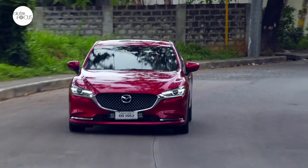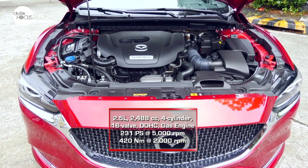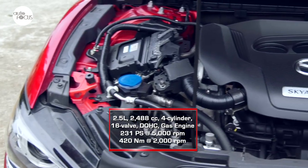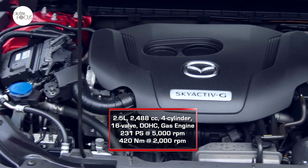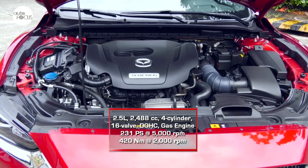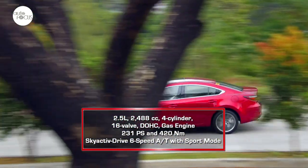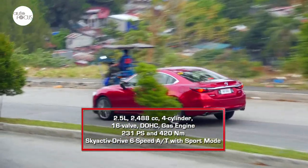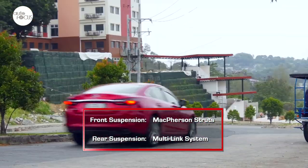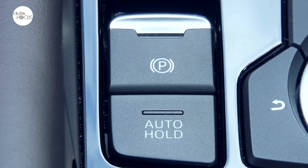Exciting and safe both describe the Mazda 6 2.5L Skyactiv-G turbo sedan driving experience. This starts with the 2,488cc 4-cylinder 16-valve DOHC e-gasoline engine. With Skyactiv-G dynamic pressure turbo, the engine generates 231 PS at 5,000 RPM and 420 Nm of torque at 2,000 RPM. The engine is mated to a Skyactiv-Drive 6-speed automatic transmission with sport mode. The driver can control gear shifts with paddle shifters. The suspension uses McPherson struts in front and a multi-link system in the rear. The brake system uses front ventilated and rear solid discs and comes with electric parking brake and auto brake hold functions.